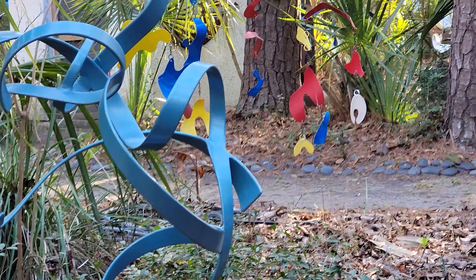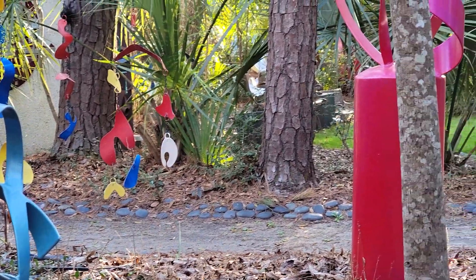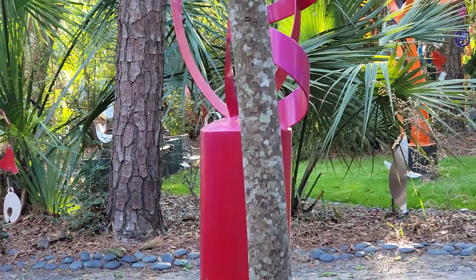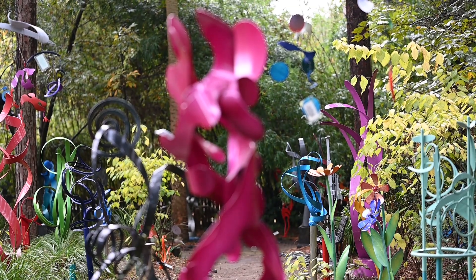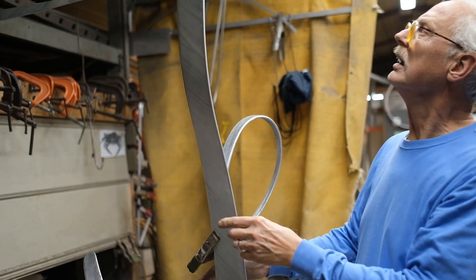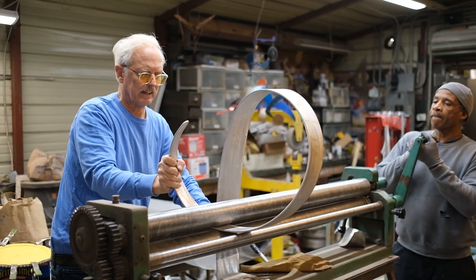Something beautiful about abstract art is that you can create your own meaning when looking at it — you can make it mean what you want to. But when you get to know what the artist was thinking when making the piece, the artist becomes alive in the art piece, and the experience becomes just a little bit more immersive.